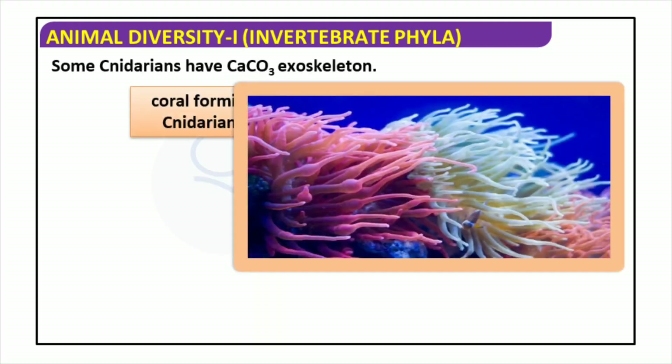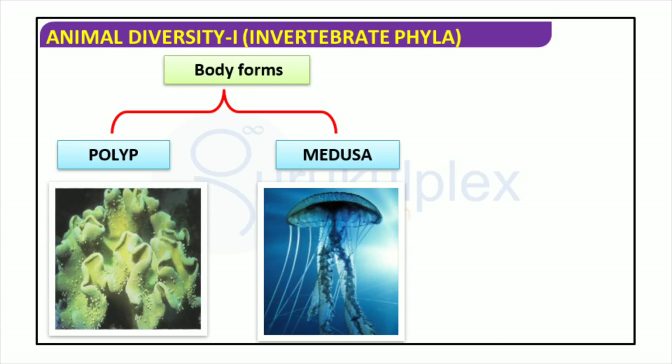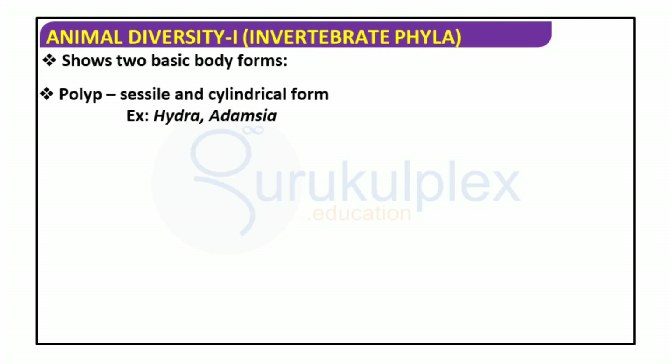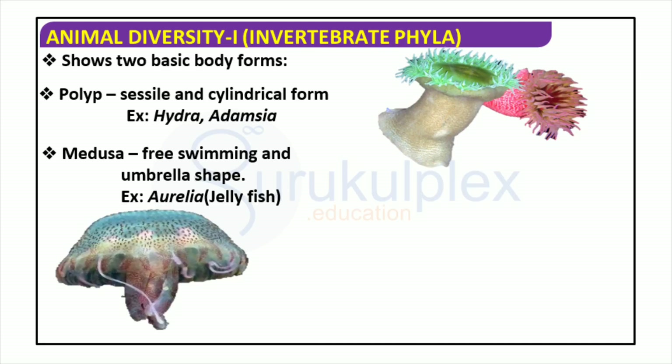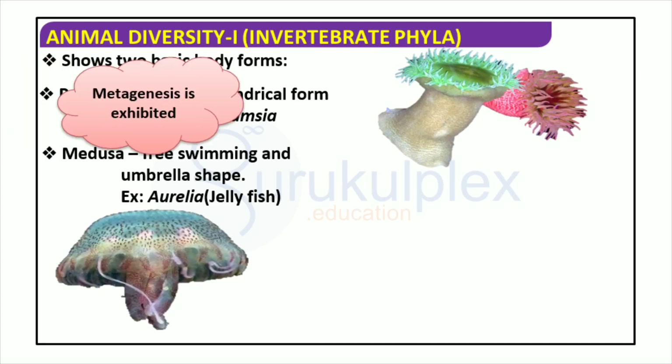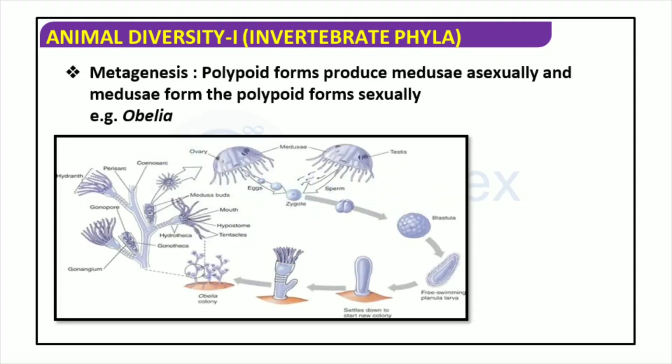Some cnidarians have a calcium carbonate exoskeleton, particularly coral-forming cnidarians, which makes them perfectly suited to form reefs around the world. Cnidaria consists of aquatic invertebrates with two distinct body forms: the medusa and the polyp. Examples of medusas include Aurelia jellyfish, and polyps include the hydra and Adamsia. Found within Cnidaria is the unique process of metagenesis, which allows them to alternate between the medusa and polyp forms. An instance of this is the Obelia, which produces polyps and medusae to create new generations.